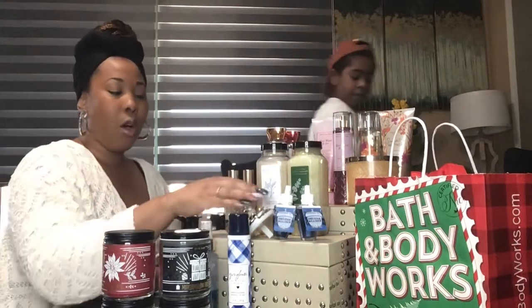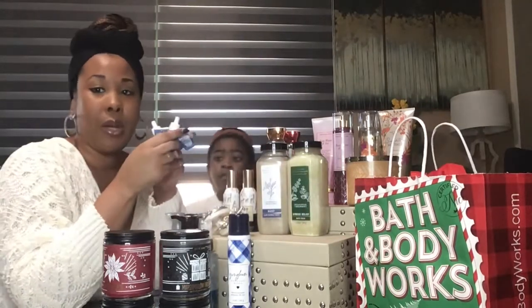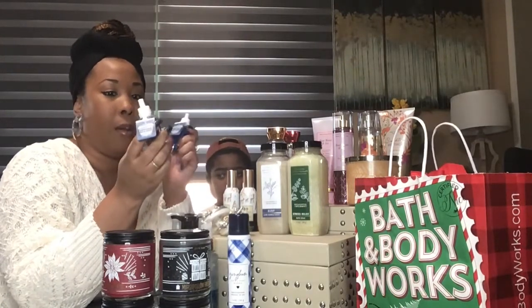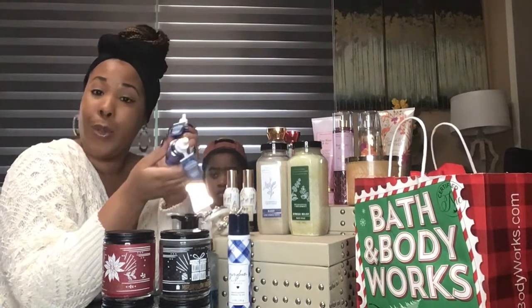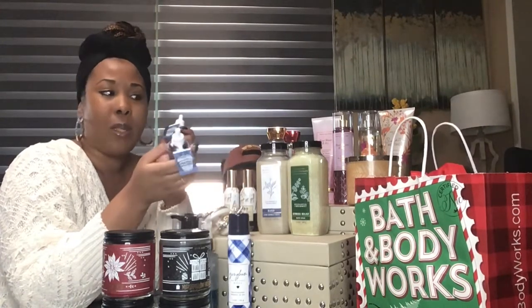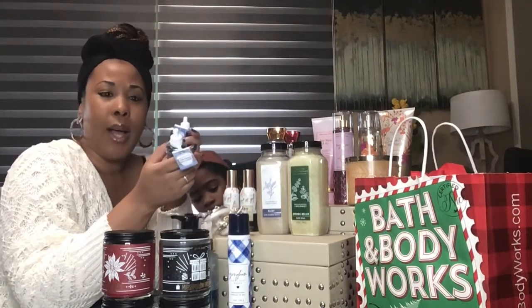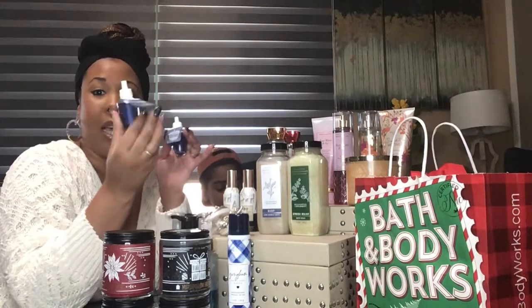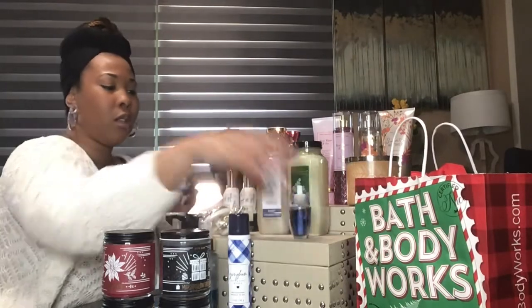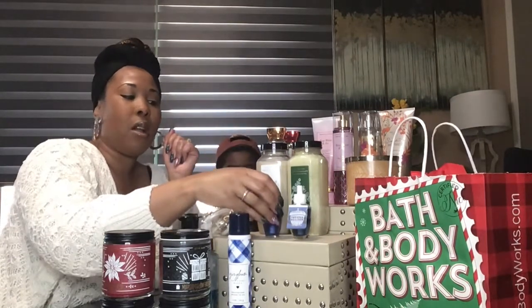Going along with the room fragrances, I did get two more Wallflowers. These were on sale yesterday for three dollars — and of course these are Sweater Weather. I actually use Sweater Weather in the bathrooms and the Teakwood Mahogany throughout the house because it's a stronger smell and we have an open floor plan. Originally these are $7.50 so they weren't quite 75% off, but they were $3 yesterday.